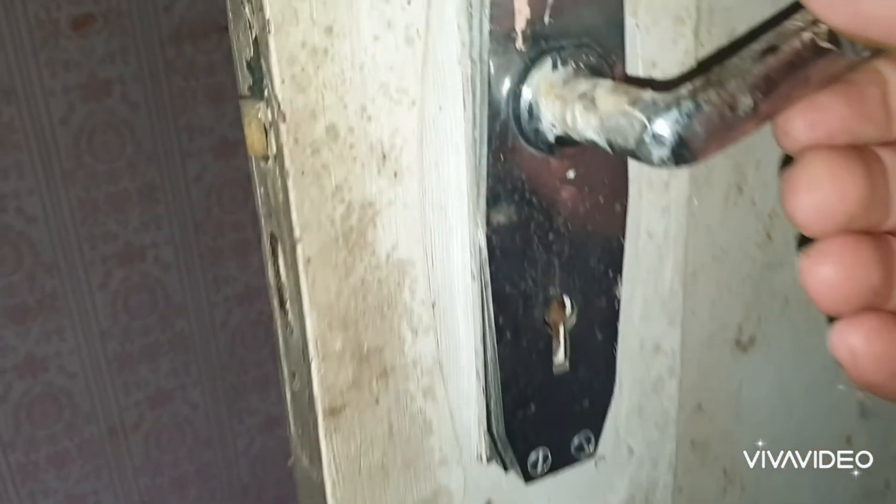Oh my god, look at this door — this is awesome. Made of timber, wood panelling door, that's so cool. Nice wood panel door — love these old doors, they're so awesome. Look at this awesome old door handle, that's so cool. Let's look at the other side — wow, that's awesome. Love these old handles, so cool.